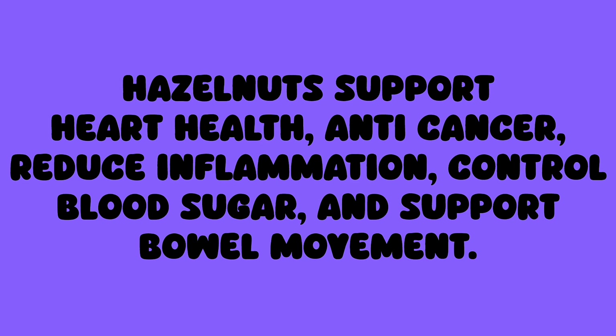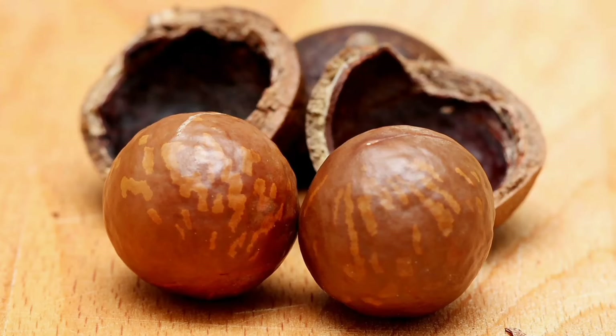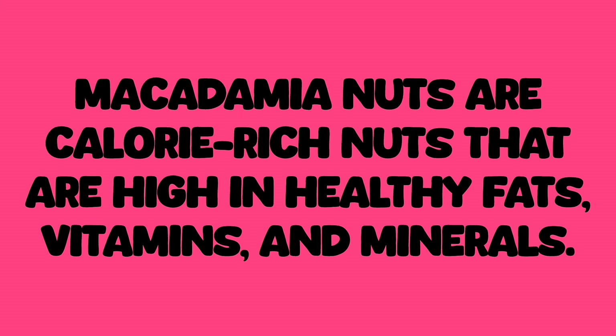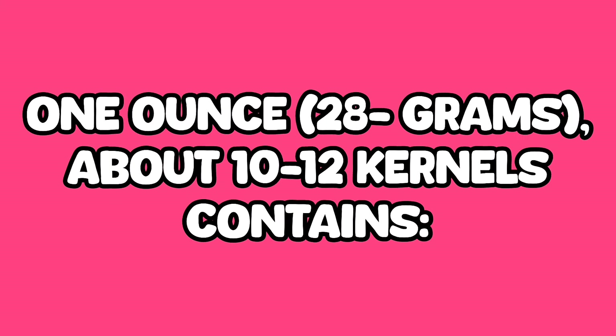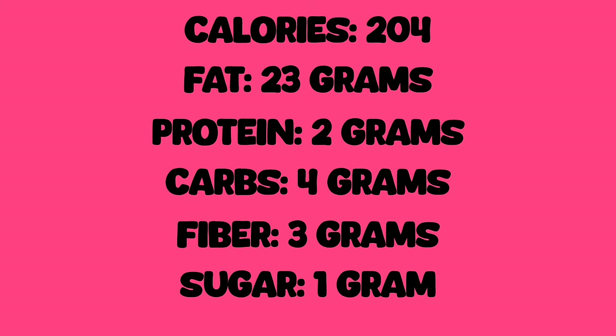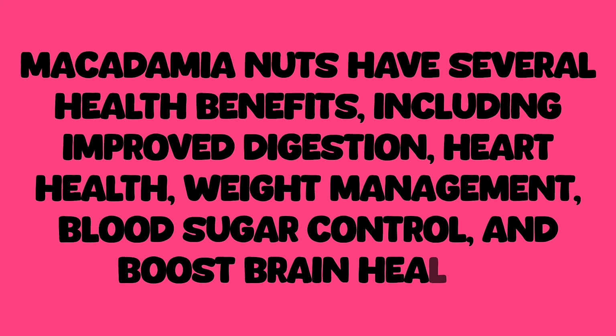Hazelnuts support heart health, anti-cancer properties, reduce inflammation, control blood sugar, and support bowel movement. Macadamia nuts are tree nuts with a creamy texture and delicate flavor, native to Australia but now grown in various countries. They are calorie-rich and high in healthy fats, vitamins, and minerals. One ounce, 28 grams — about 10 to 12 kernels — contains: calories 204, fat 23 grams, protein 2 grams, carbs 4 grams, fiber 3 grams, sugar 1 gram. Macadamia nuts are also rich in monounsaturated fats, manganese, thiamine, copper, magnesium, iron, and vitamin B6, with health benefits including improved digestion, heart health, weight management, blood sugar control, and brain health.